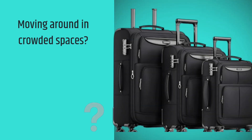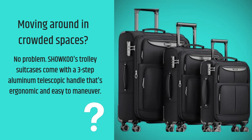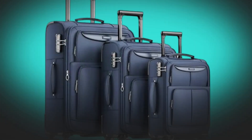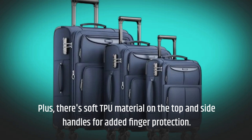Moving around in crowded spaces? No problem. SHOWKOO's trolley suitcases come with a three-step aluminum telescopic handle that's ergonomic and easy to maneuver. Plus, there's soft TPU material on the top and side handles for added finger protection.